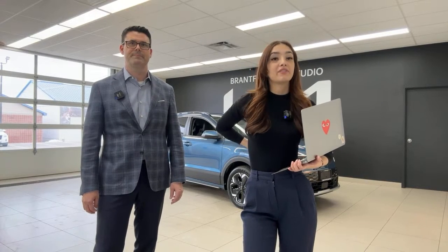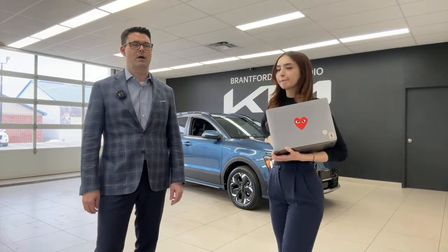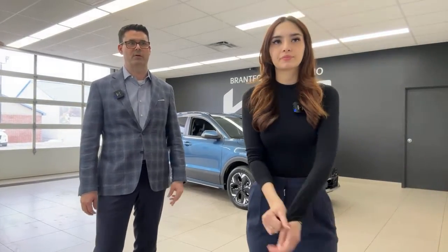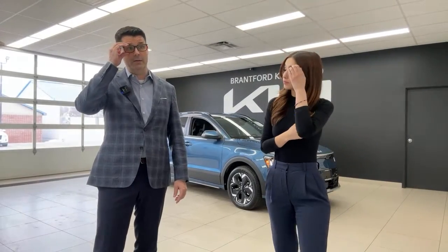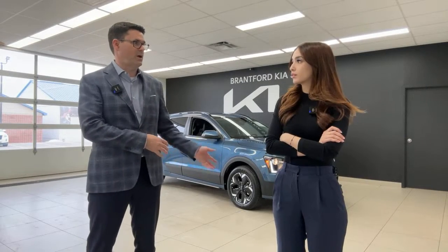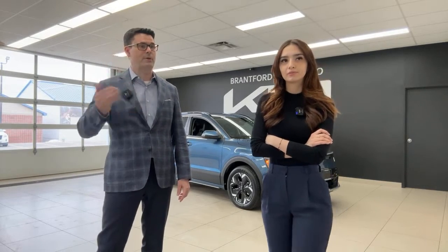On dealership allocation: the first two Niro EVs arrived at Brantford Kia, with three more incoming shortly. The first batch was from Kia Canada's pre-order event in October. Going forward, vehicles are being allocated regularly — some of the incoming units were ordered through their YouTube subscriber base.